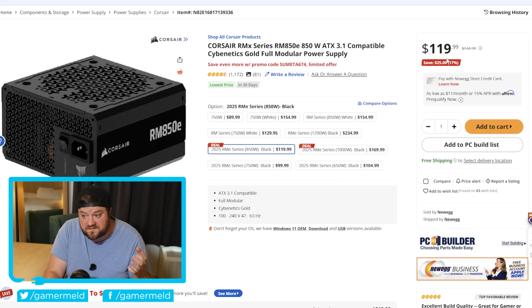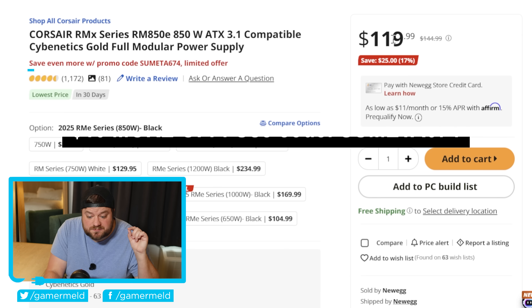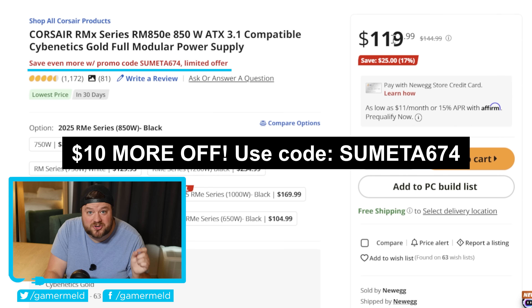With GPUs pulling so much wattage lately, I thought I'd highlight a fairly decent fully modular power supply — actually a really great one. Corsair makes some of the best power supplies out there, and this one is brought down to just $120. Definitely a fantastic deal.